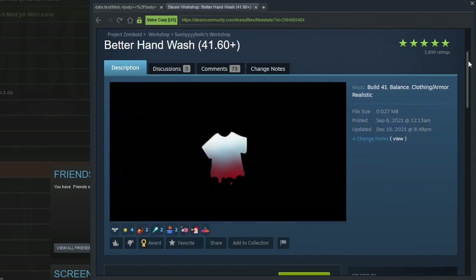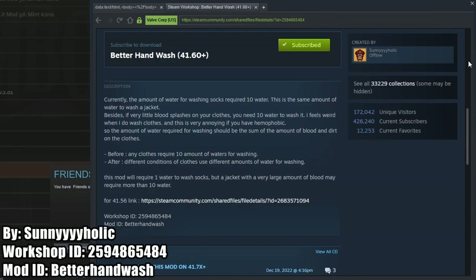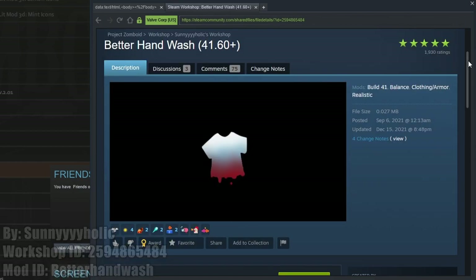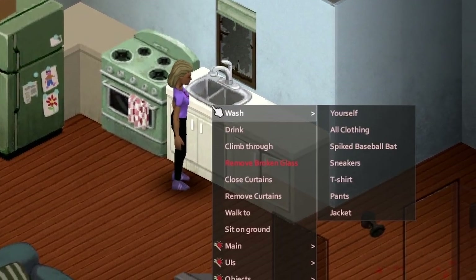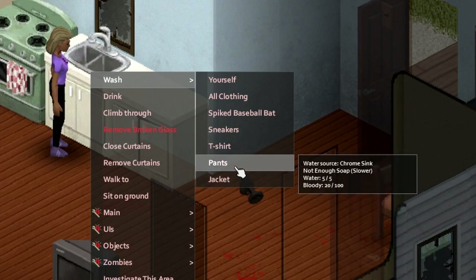Better Hand Wash is our next mod that scales the amount of water you need to wash items to be more realistic. For example, washing slightly dirty socks should require less water than a bloody jacket, but in the vanilla game it requires the same amount of water and time to wash both. This mod is not only a great time saver, but also a great resource saver when the water is shut off and you haven't set up your rain barrels yet.